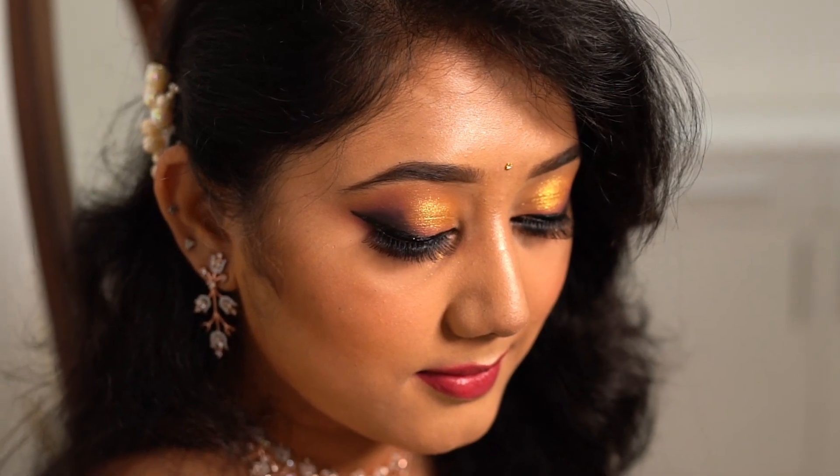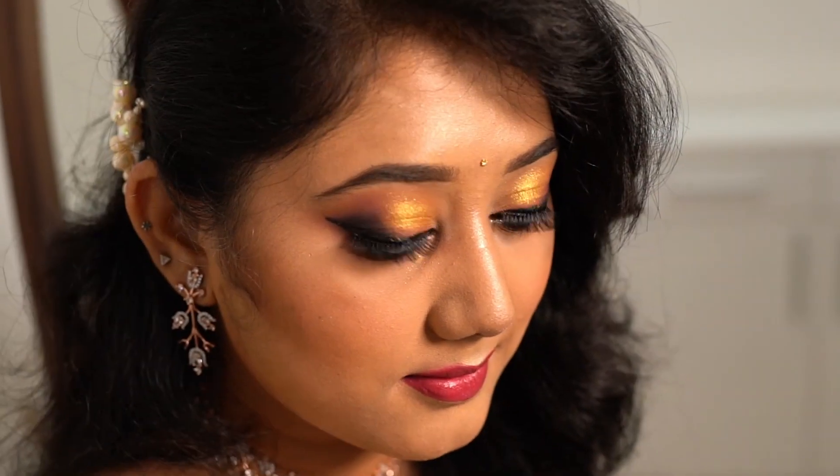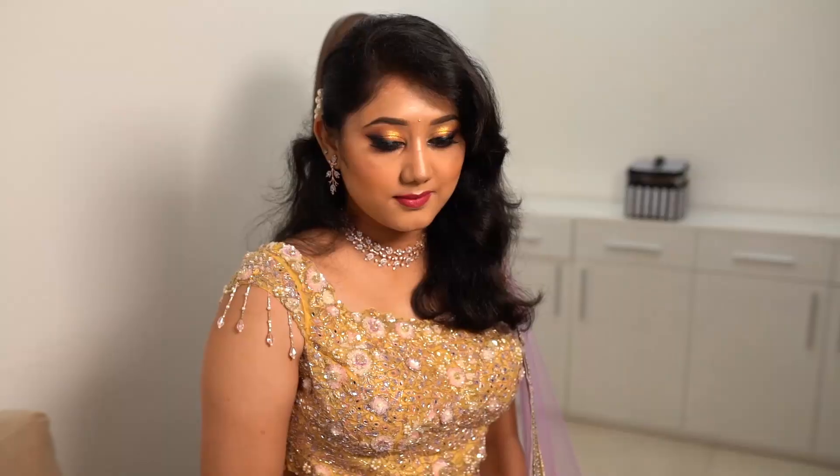Subscribe to my channel if you want to watch more such tutorials on hair and makeup. See you in my next video. Bye bye.